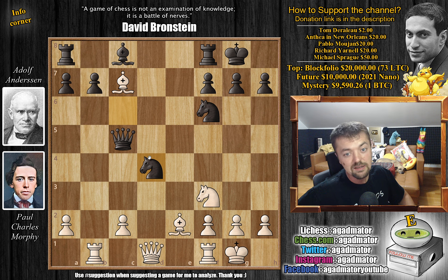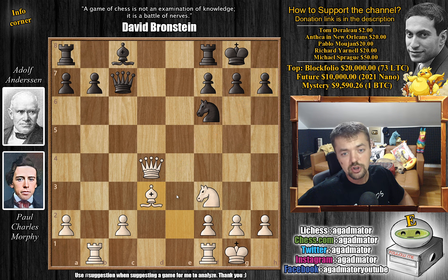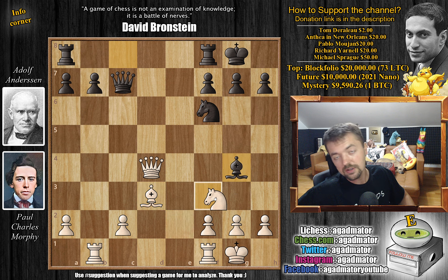Morphy very happily captured this knight — queen captures on d4. Andersen grabbed the bishop. And now bishop to d3 — Morphy just places the bishop on this long diagonal as the bishop wasn't really doing all that much on e2. And now bishop to g4, trying to capture here and mess up Morphy's pawn structure. But now just knight to g5 — this knight can't really move. You're going to lose the h7 pawn if you do; you could play h6 right away, but then knight to e4.